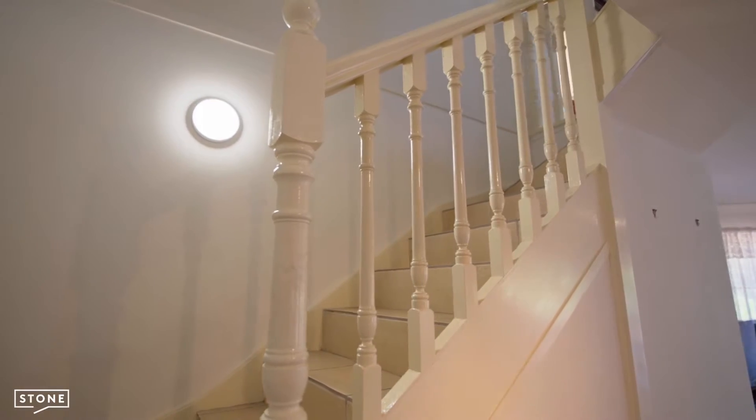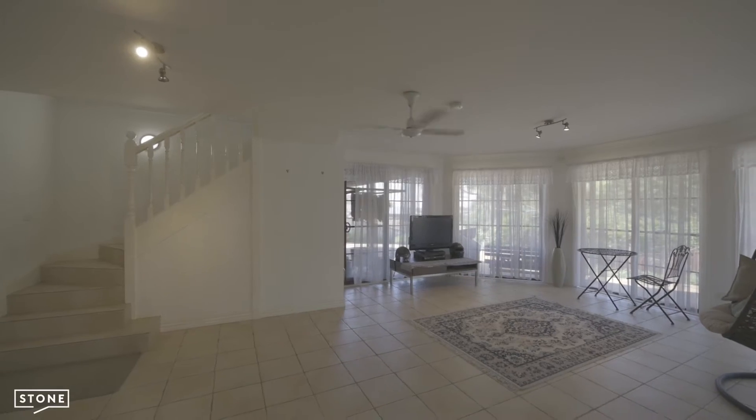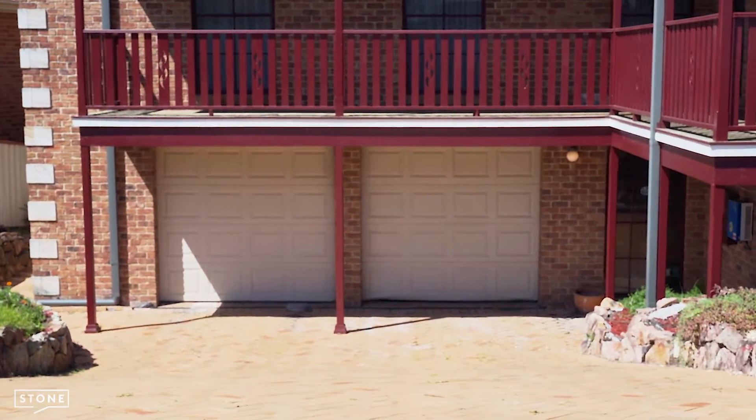Moving to the ground level you'll find your second separate living and dining space, laundry with third shower and toilet, with internal access to a four-car garage, workshop and drive-through roller doors.